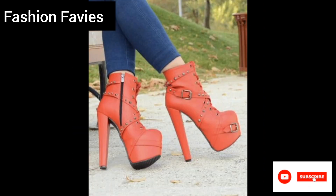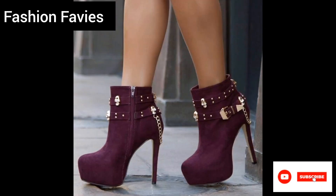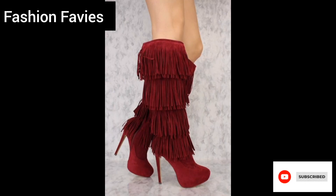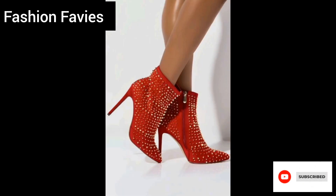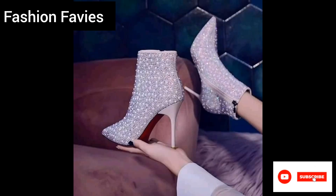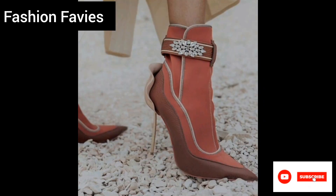In terms of designs, ladies winter boots come in a variety of styles and colors to cater to different preferences. From knee-high boots to ankle boots, there is a wide range of options available to pair with different outfits. Some boots have decorative elements like fur trims or buckles accents to add a touch of elegance and femininity.